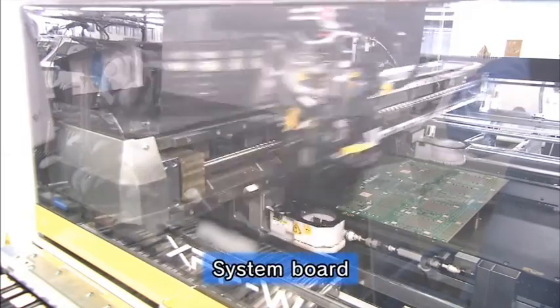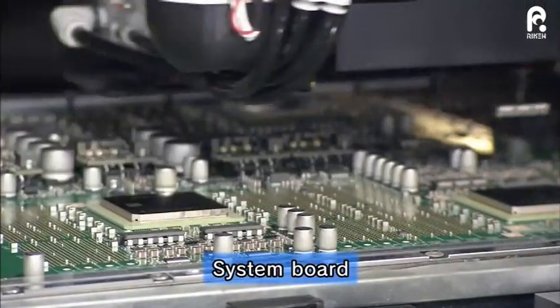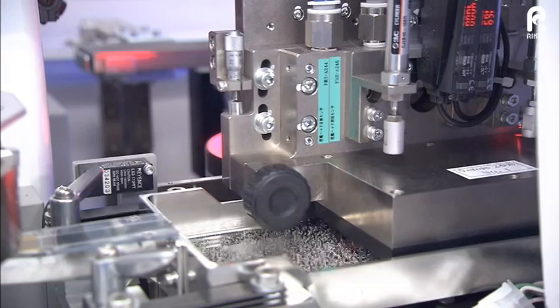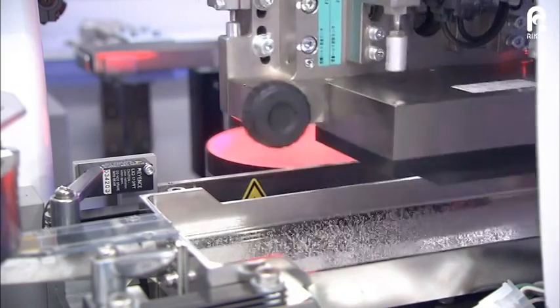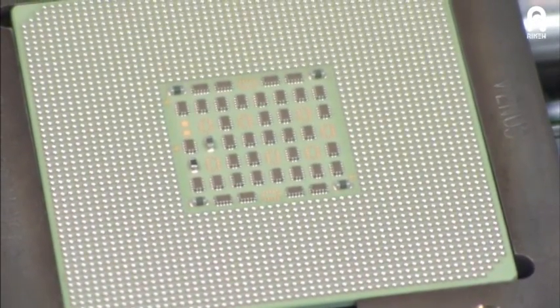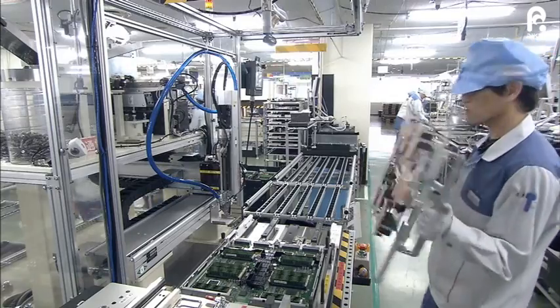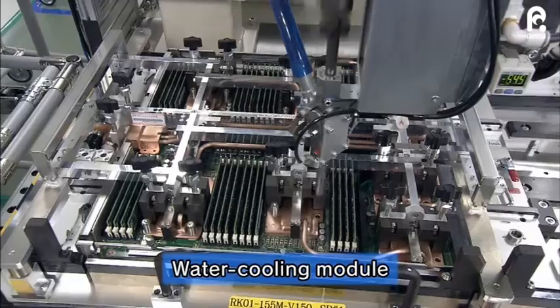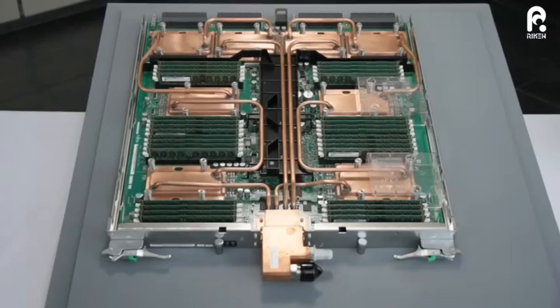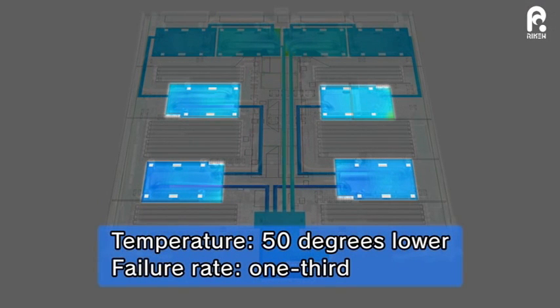The CPUs and other major components are mounted onto a system board. This shows 2,400 solder balls being attached to the CPU package before being mounted on the system board. Next to go onto the system board is the water cooling module, which cools down components like the CPUs with chilled water. The water cooling modules lower the temperature by 50 degrees more than with air cooling alone, and the failure rate was cut to one-third.